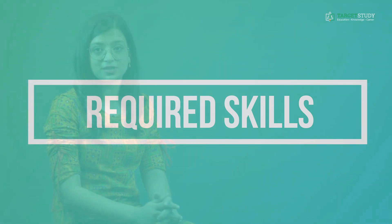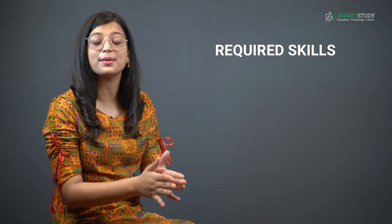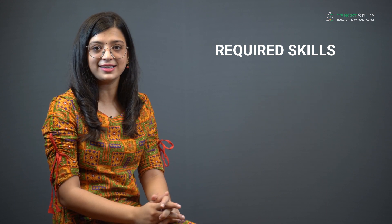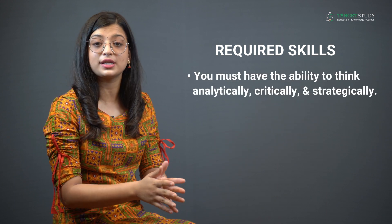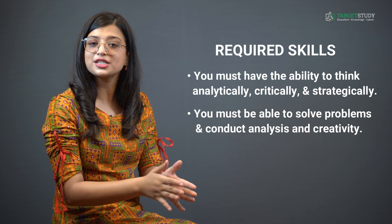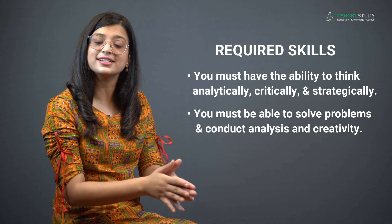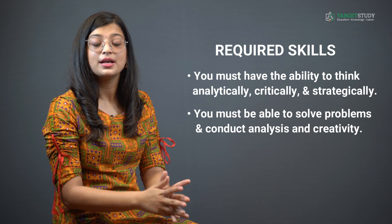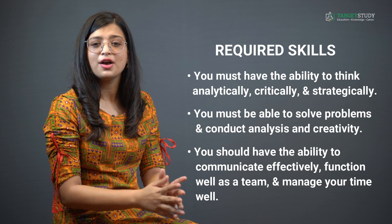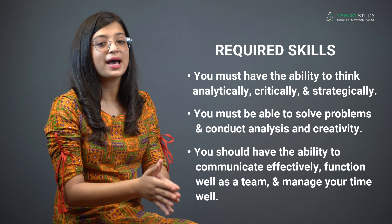Along with meeting these eligibility requirements, you must possess a specific set of skills in order to enroll in an MSc IT program. You must have the ability to think analytically, critically, and strategically. You must be able to solve problems, conduct analysis, and demonstrate creativity. Besides, you should have the ability to communicate effectively, function well as a team, and manage your time well.